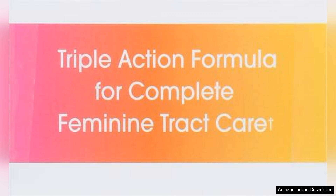In conclusion, VH Essentials Probiotics with Prebiotics and Cranberry is a well-rounded supplement that delivers on its promises. With its focus on both digestive and feminine health, it's a must-try for those seeking a reliable way to boost their wellness.